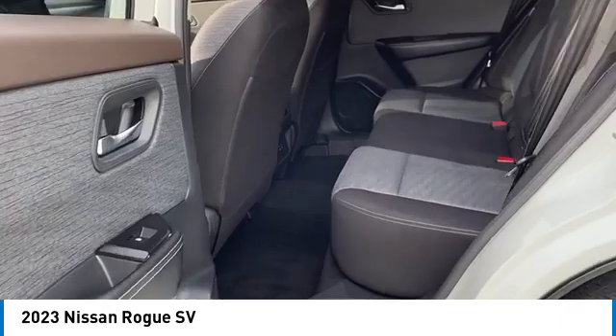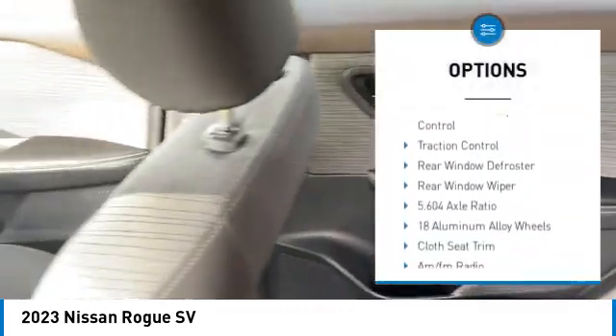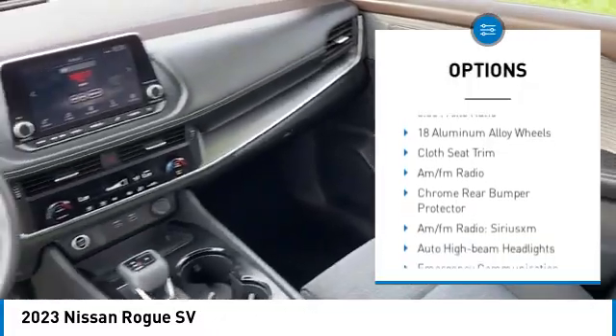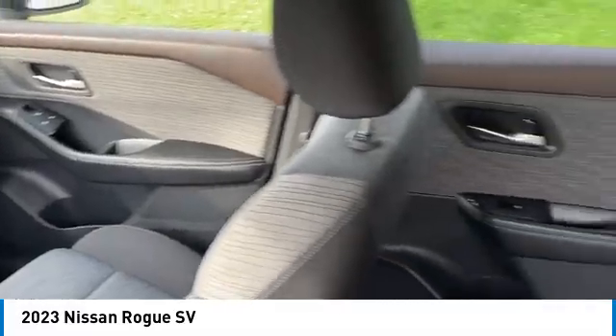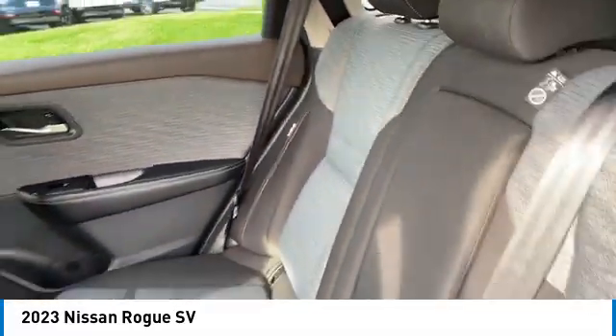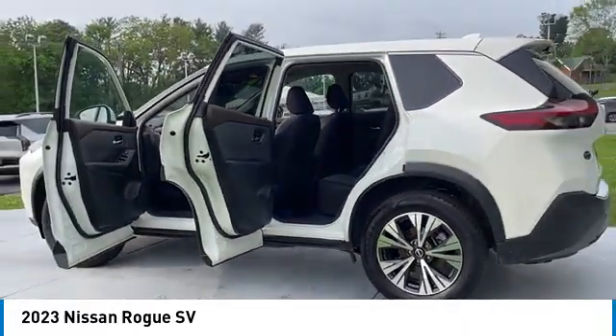Here are some of this vehicle's great options: alloy wheels, rear spoiler, brake assist, remote keyless entry, four-wheel disc brakes, speed control, electronic stability control, traction control, rear window defroster, and rear window wiper. Your new ride is just a phone call away.